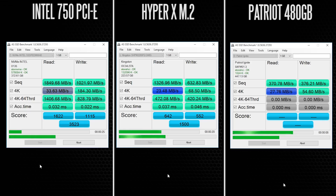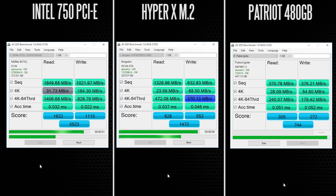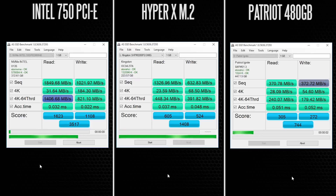Here you can see the results. The Intel add-in card is certainly at the top, with a read performance of over 1.8 gigabytes per second and just over 1 gigabyte per second in write performance. The HyperX M.2 drive gets about 1.3 gigabytes per second read, and about 632 megabytes per second write. The Patriot Ignite SSD falls short with roughly 370 megabytes per second for both read and write — considerably behind the other two in sequential performance.